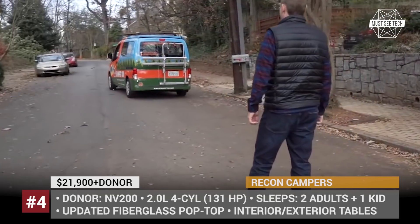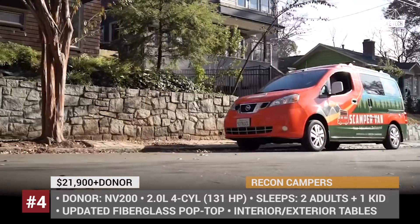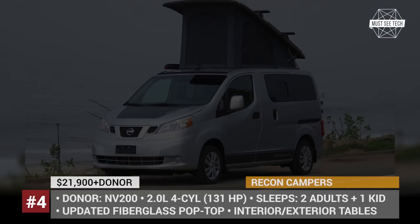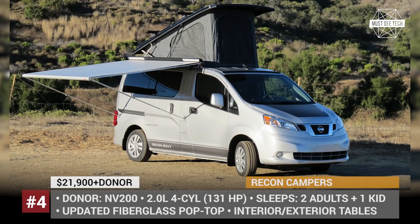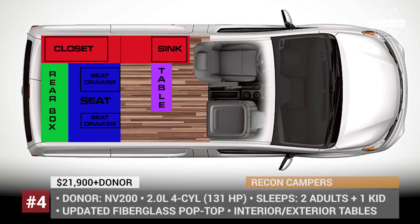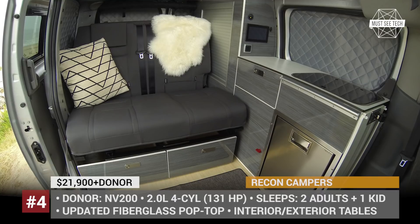Recon Campers. A relatively new camper van conversion company from Marina Del Rey in California targets customers who already own a suitable van and want to turn it into a weekend camper. The brand's range currently consists of two options, both based on the Nissan NV200. The Weekender is the more affordable of the two, offering a popped-up area with 7 feet of standing room, a convertible bed, LED interior lighting and modular tables. The Envy, on the other hand, is a tech-savvy version of the Weekender, adding RV-like features including a standard fridge and sink, a water heater, a 100Ah battery system and plenty of optional goodies. For 2021, every Recon Camper arrives pre-wired to run the lights off a portable power station.